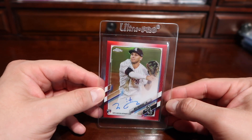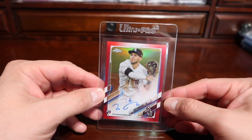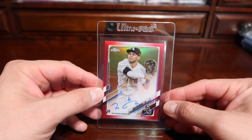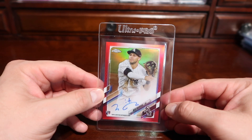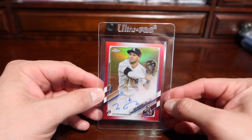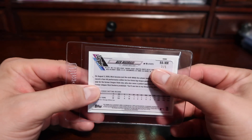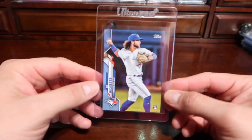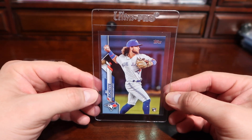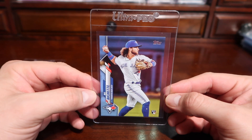I won't be surprised if this comes back PSA 9 due to surfaces, but because it is numbered 2/5 I do want to get this slabbed, just in case next season if they do play. It's also off left to right. Here's the back — number 2 of 5.